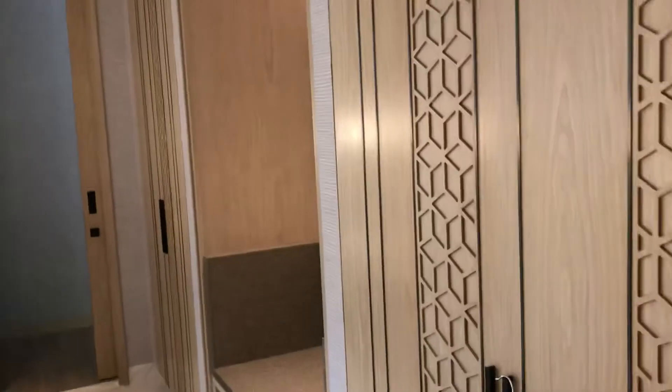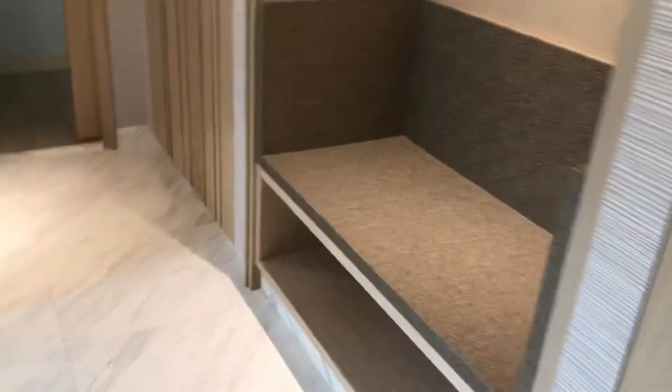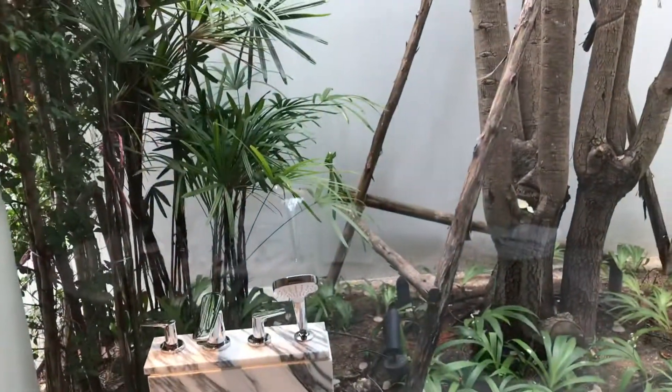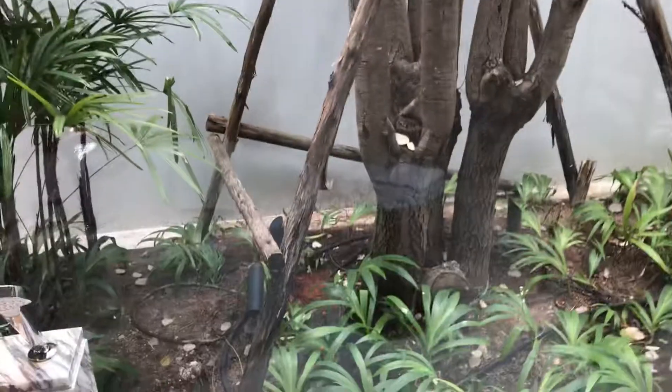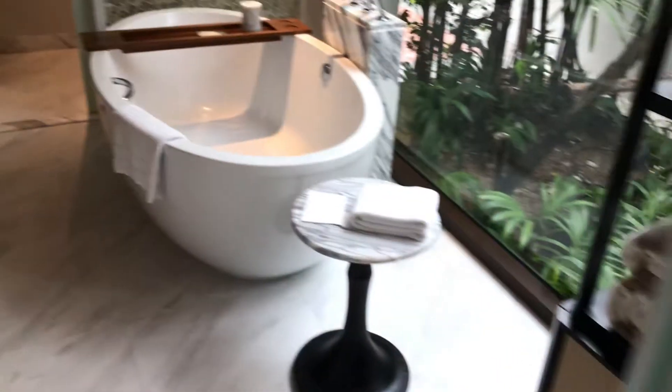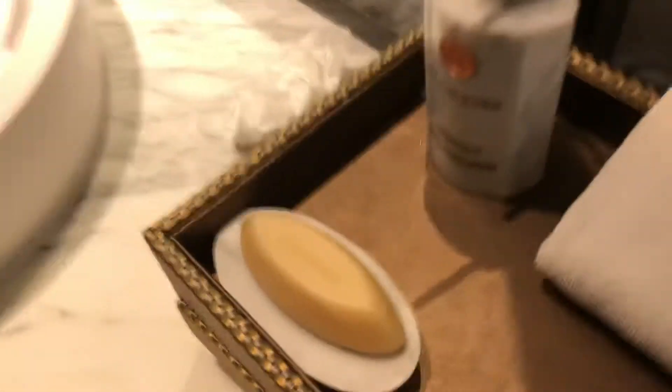The bathroom is also very beautiful. There are two sinks — one on the left, one on the right — closet space with two closets, luggage rack in the middle, and a beautiful large bathtub. There's a toilet in there too, and a little view to an inside garden. There's a nice shower with a great shower head, and the Harn bathroom amenities with a very nice scent.